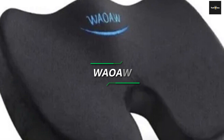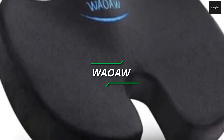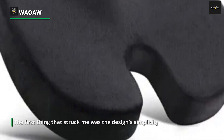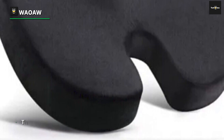The first thing that struck me was the design's simplicity. It's a simple memory foam chair pad with one goal in mind — pain alleviation. The memory foam utilized is of great quality, providing support as well as comfort. I could feel the cushion adapting to the curve of my body as soon as I sat down.